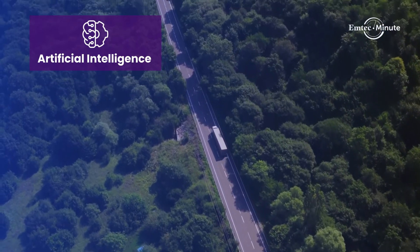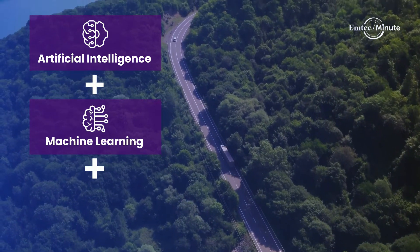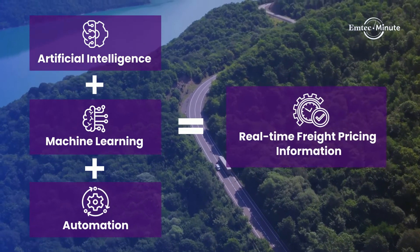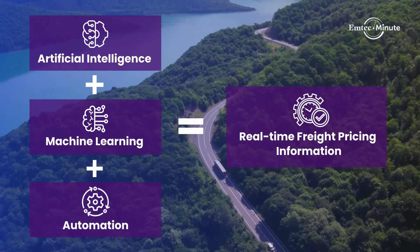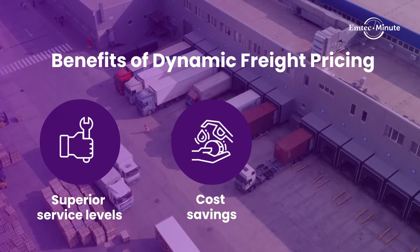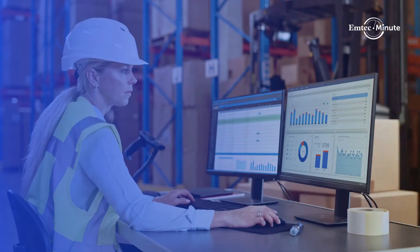Dynamic freight pricing applies advanced technologies such as artificial intelligence, machine learning, and automation on shipment and market data to deliver real-time freight pricing information. Dynamic pricing addresses issues created by unstable market conditions and can help you negotiate fair rates for your loads.